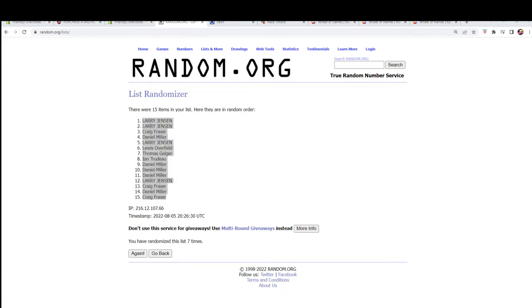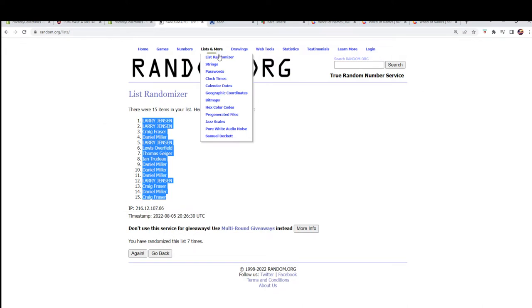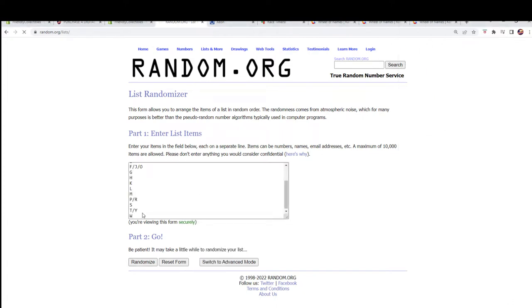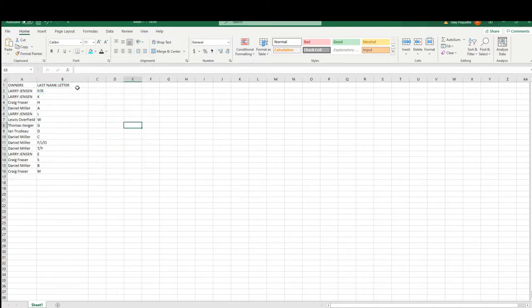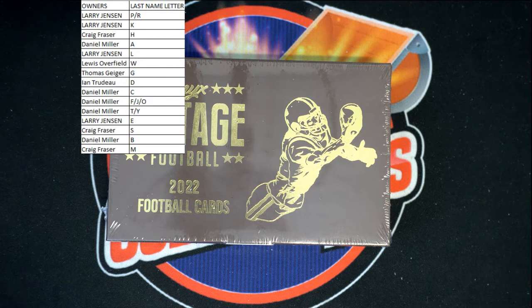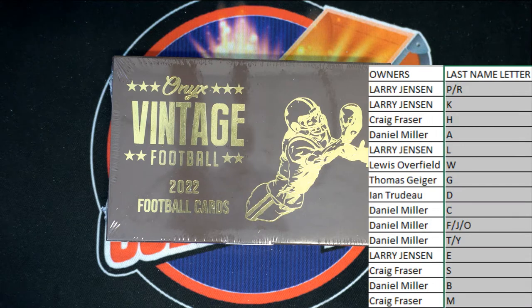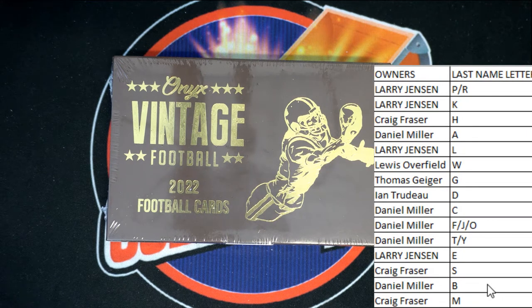All right, Larry J to Craig. Okay, let's do last name, letter, and next. All right, guys. A to W. All right, P and R to M. All right, this is even large. Of course, last name, letter here. Last name starts with...